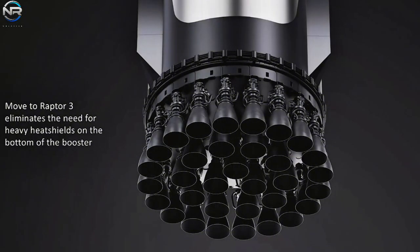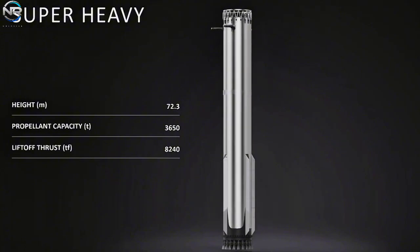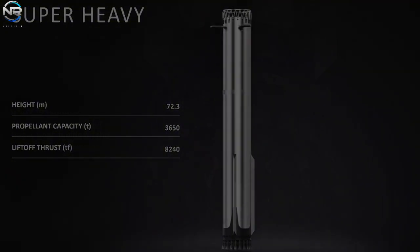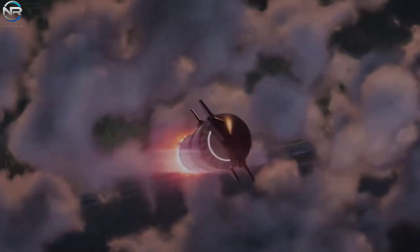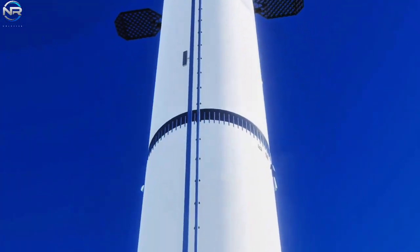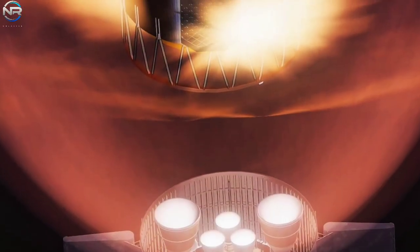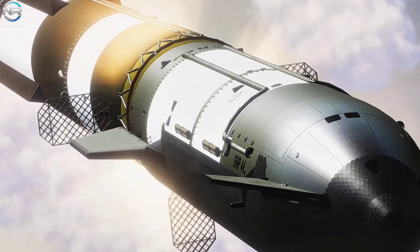Watch for changes to all of the booster's major components. The front section is expected to feature a new design for the lattice fins and hot staging joints. The rear section will feature improved engine piping and stronger struts for high thrust. All of this is in preparation for an improved booster designed not only for test flights, but also for routine and critical launches.